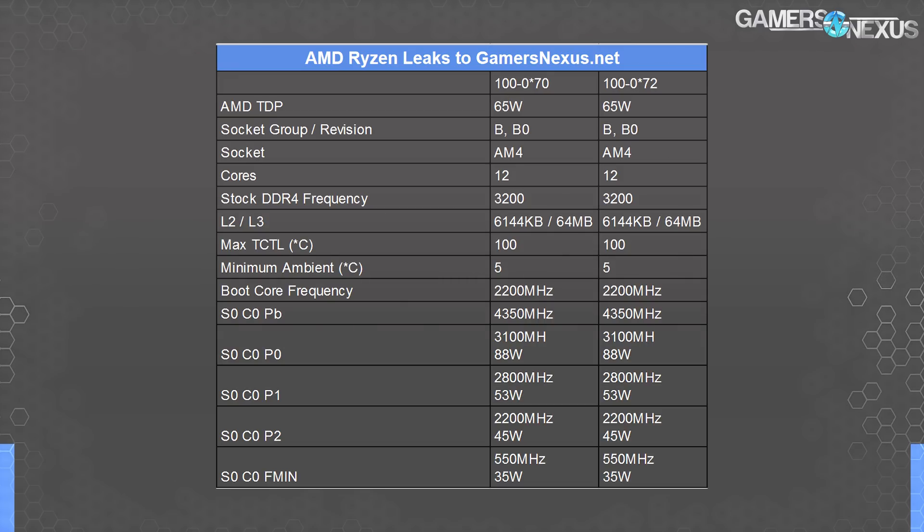Power consumption is listed as 88 watts during the highest power state — keeping in mind that TDP isn't exactly power, and this is why. The P1 state will allegedly draw 53 watts at 2800 MHz, according to the document.